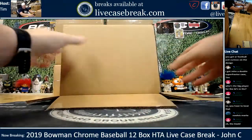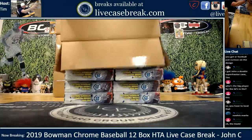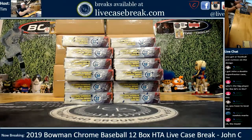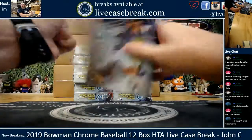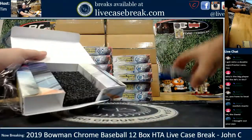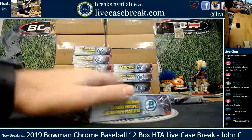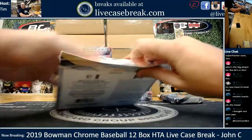Confetti tie-dye coloring this year - that's an interesting look, I gotta say. HTA cases go pretty quick, everybody. Open them up, grab the pack, into the garbage they go. Pretty simple. Three cards a pack, so these do not take very much time at all.